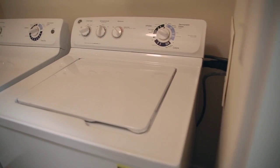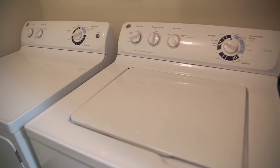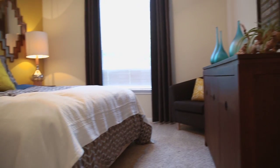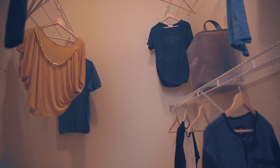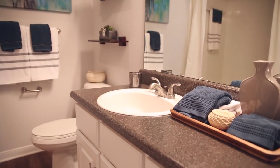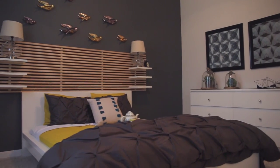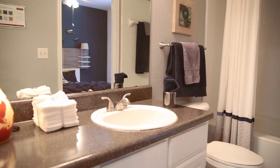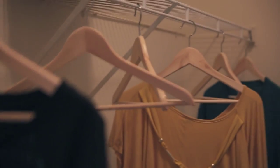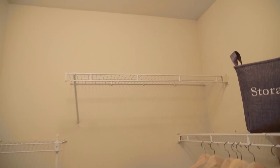Every apartment home at Meredith at Sugarloaf comes with washer and dryer connections for added convenience. The spacious master bedroom is the perfect space for tranquil relaxation with ample closet space and a private bathroom featuring a luxurious soaking tub. The second bedroom is just as expansive with a modern dual-access bathroom. You'll never have to worry about storage space here as the closets are oversized to suit the needs of any fashionista.